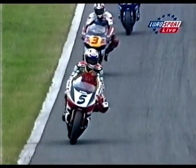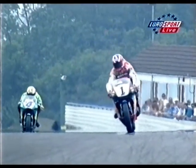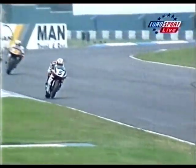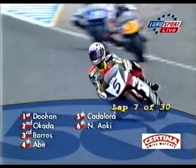Doohan comes over the line — it's now 0.3 of a second between Doohan and Tadayuki Okada, down from 0.44 last time. Barros is still in third, 1.1 seconds ahead of Norifumi Abe. Okada is less than 0.3 behind Doohan. You can see it's about two bike lengths as they come into the Melbourne hairpin, where Doohan's rear wheel lights up. Doohan finishing second is world champion. How bad does Okada want it?